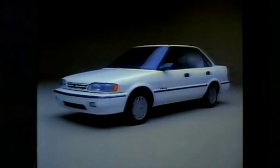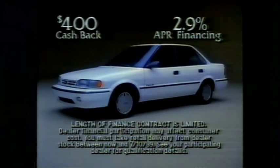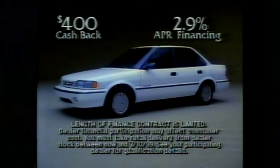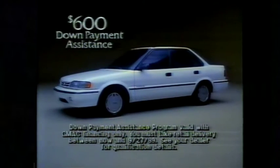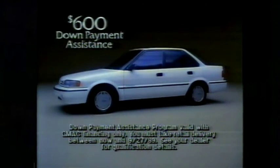And here's a special Geo Prism offer: 2.9% GMAC financing or $400 cash back. Plus, if Geo's your first new car, you can get $600 toward your down payment with GMAC financing at select Chevrolet dealers now.